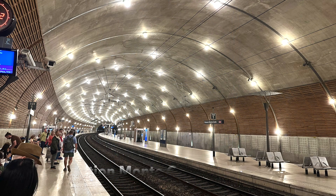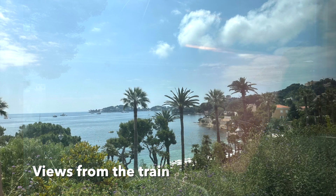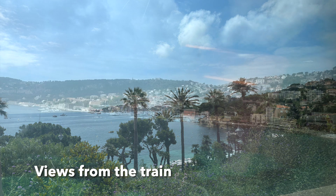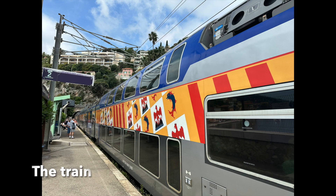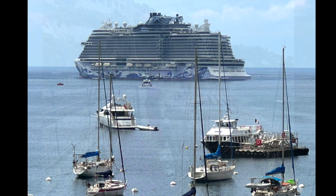After around two hours visiting Monaco, we took the train back to Villefranche and had great views from the train. After getting off, we walked along the seaside back to the port and saw the public beach, which is really close to the port.